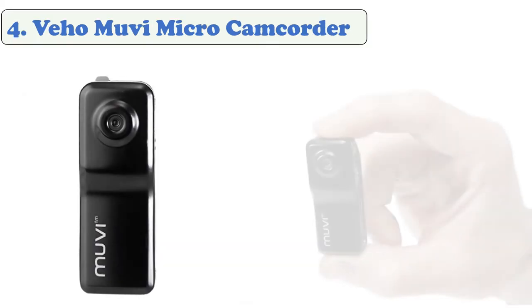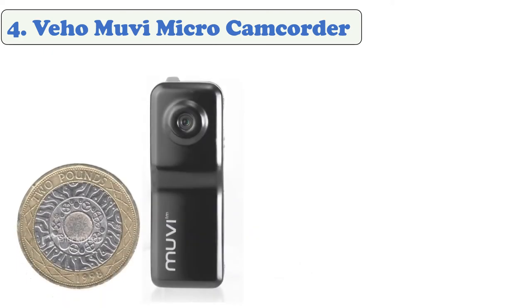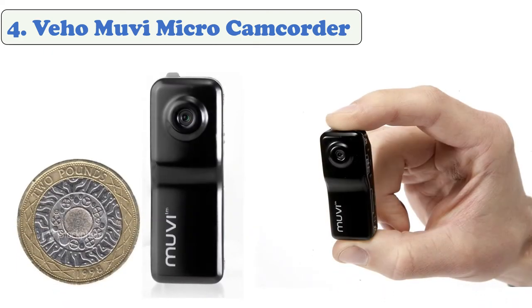At number 4: the V Home UV Micro Camcorder VCC003D. The V Cam captures video with 2 megapixel image quality, with a built-in rechargeable battery life of two to three hours. You'll never miss a thing — it easily connects to your computer via micro USB so you can upload your videos in seconds. It features a voice-activated start/stop function so it can be used completely hands-free.